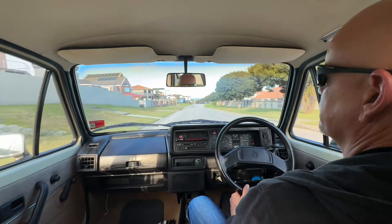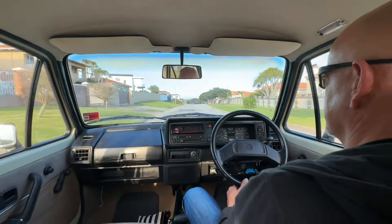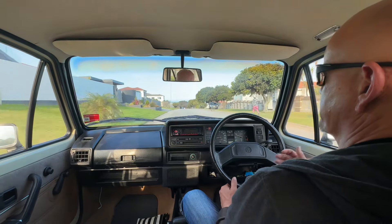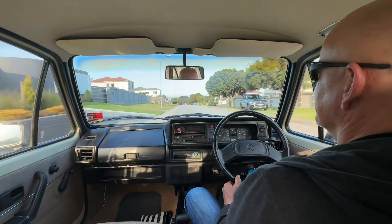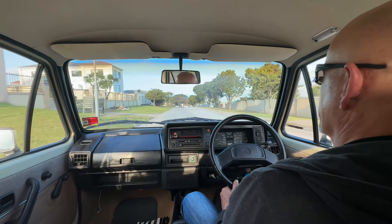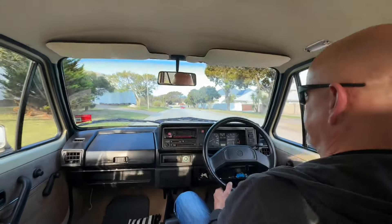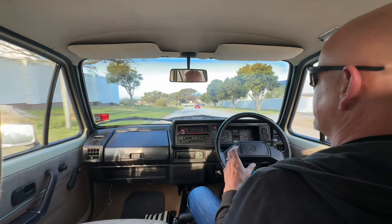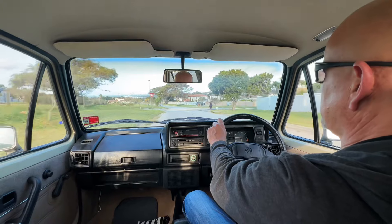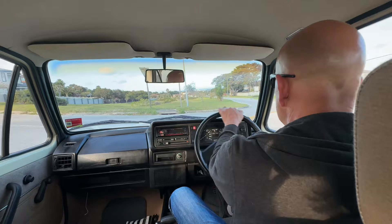I haven't driven a City Golf for maybe 30 to 35 years. In terms of safety there's nothing - it's from a different era. The design came out in Europe around 1974, so it's a genuine 50-year-old design and safety wasn't really the priority. But it is light, the power is very usable, it's not heavy in traffic at all. A really lovely car to drive.